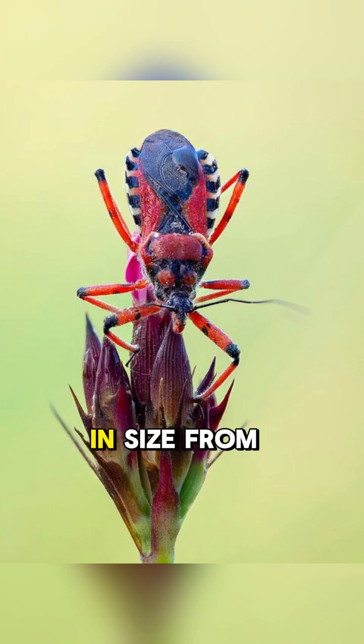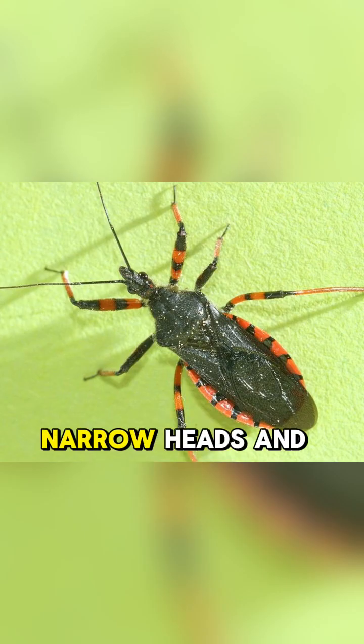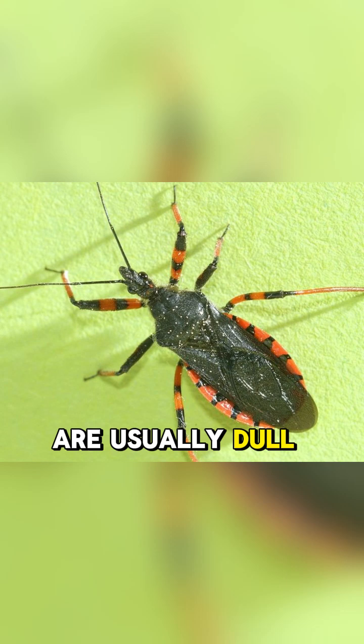Assassin bugs range in size from 0.2 to 1.6 inches. They have elongated bodies and narrow heads, and are usually dull brown, but some are brightly colored — red or green.